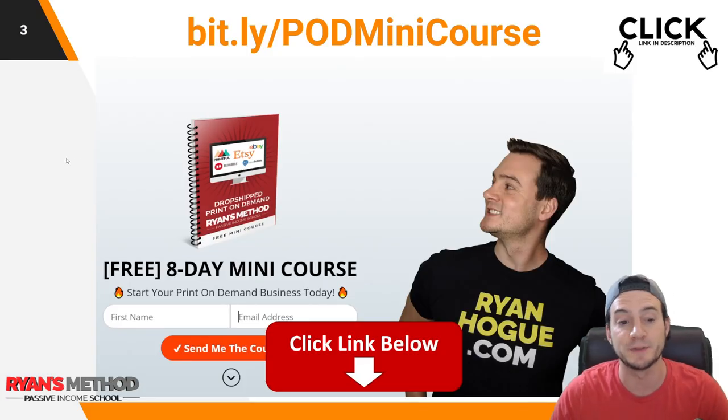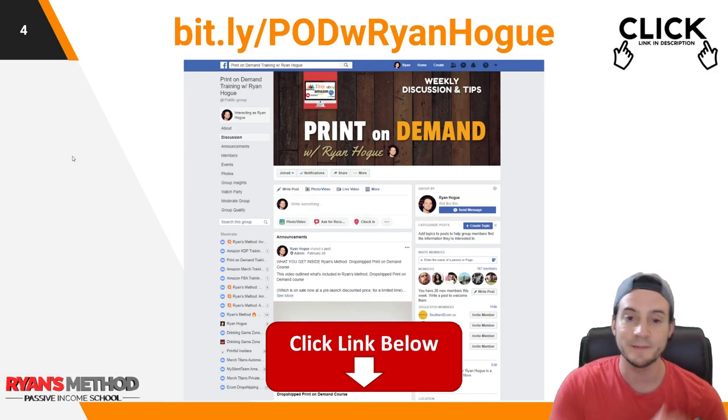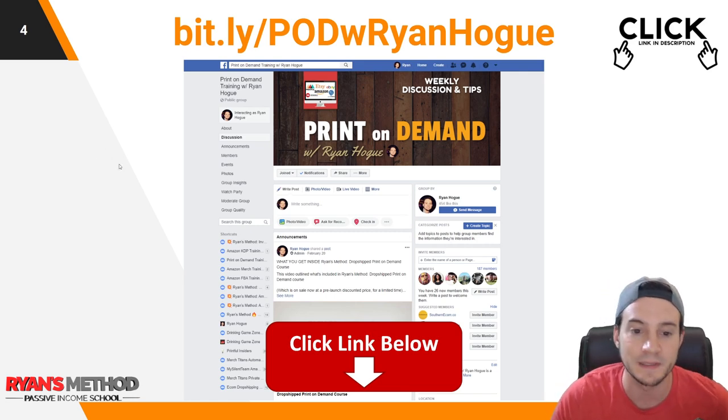Also in the description, I put together an eight-day print-on-demand mini course — very thorough, completely free. And I put together a print-on-demand Facebook group that is growing rapidly. I'd love to have you there.